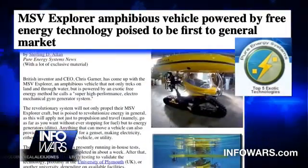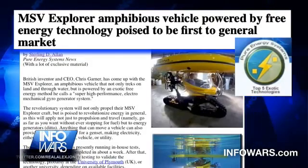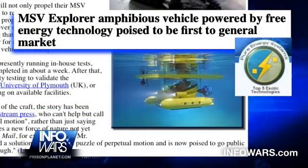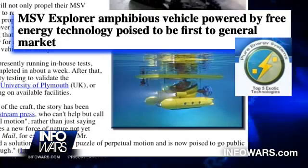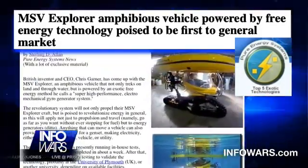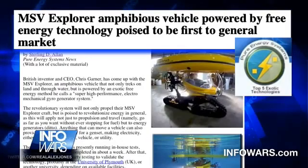We have some photos — it has treads so it can ride over sand, and when you get to water you can go in, and a bubble pops down so you can cruise around the ocean looking at the sights. Really amazing. Garner refers to the energy supply as self-sustaining energy, saying the MSV Explorer is designed with a Super High Performance Electro Mechanical Gyro Generator System that, according to all data, can produce more energy than is required to power it.